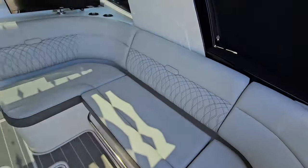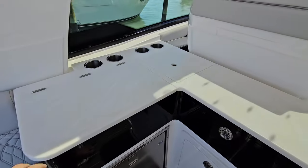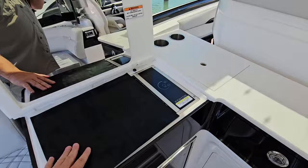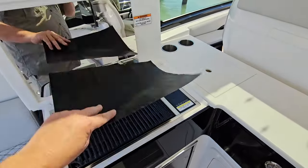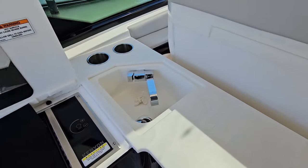The air-conditioned cockpit features Sea Deck flooring, an electric grill, refrigerator, wet bar, and sink.